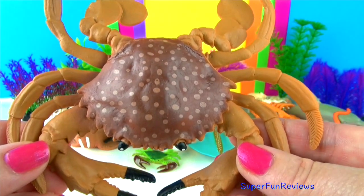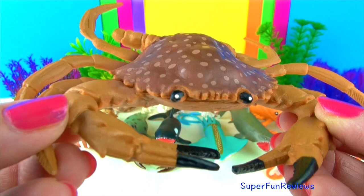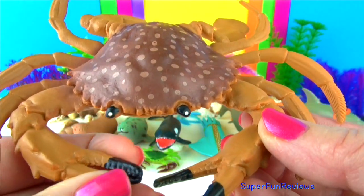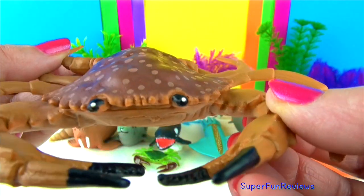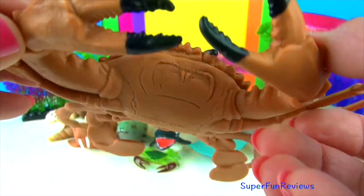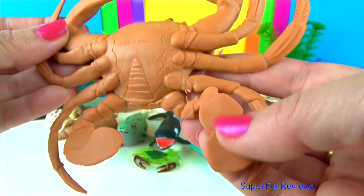Crabs are also known as decapods because they have ten legs. The first pair of legs are modified into claws called chelae. Crabs walk and swim sideways. The exoskeleton is a shell or carapace. Crabs have eyes on stalks, just like snails.